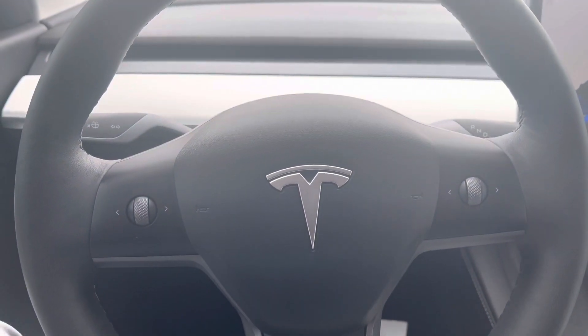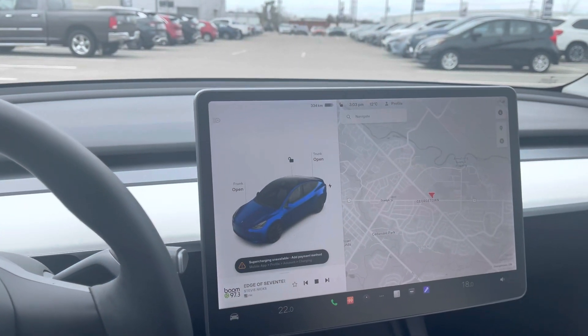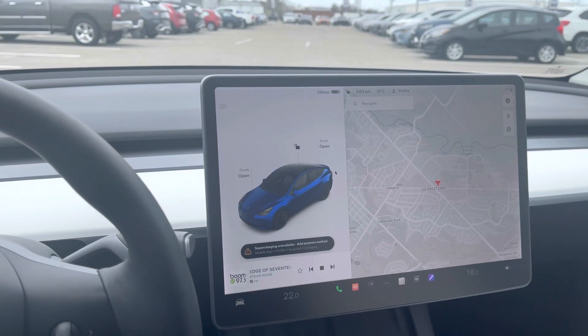So this was just a quick video for you on the 2021 Tesla Model Y here at Georgetown Kia. I hope you enjoyed the video and I hope to hear from you soon. Bye bye.